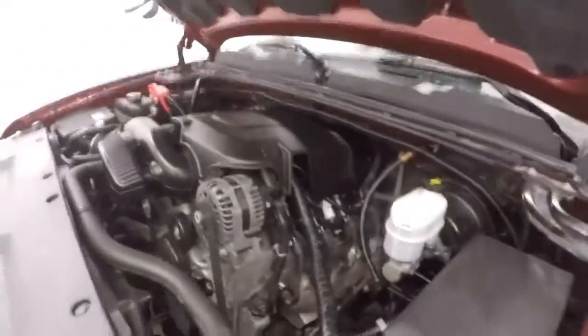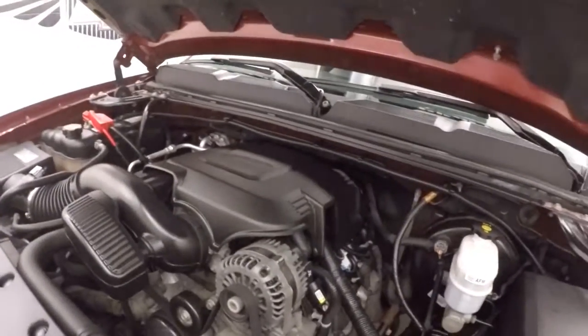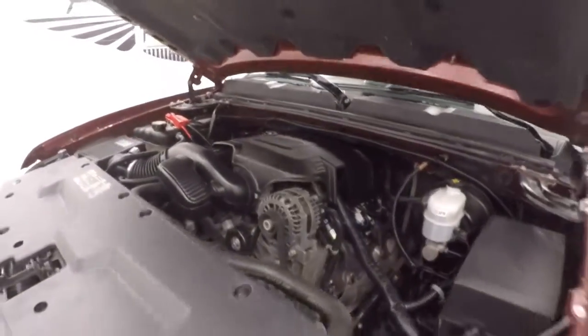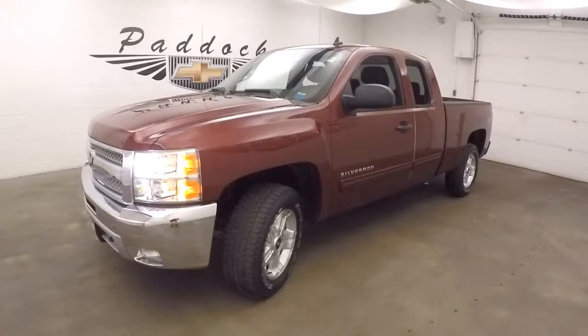Under the hood is a 5.3 liter Vortec V8, pumping out plenty of power. Silverado is good on gas. This is a 2013 Chevy Silverado Z71 off-road.